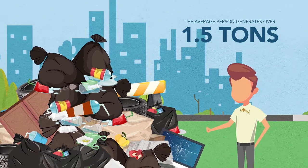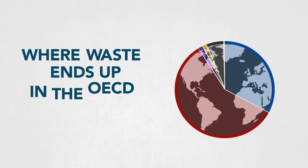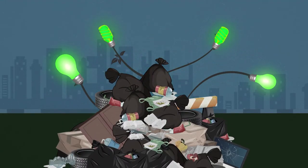The average person generates over one-and-a-half tons of solid waste per year. Most goes into landfills. That waste can also be a resource.